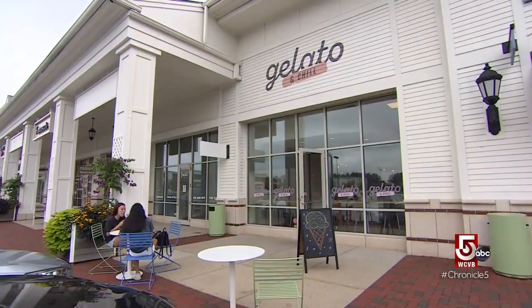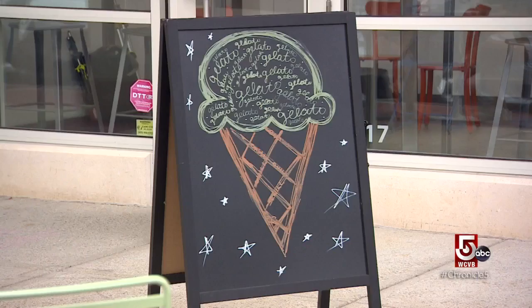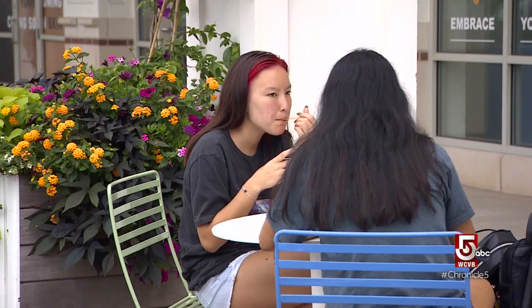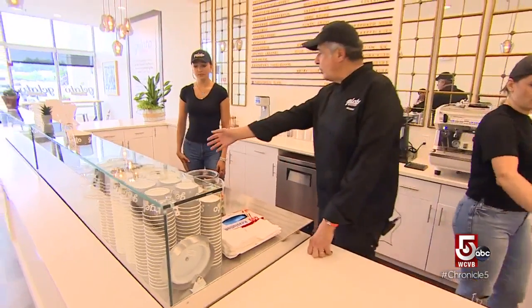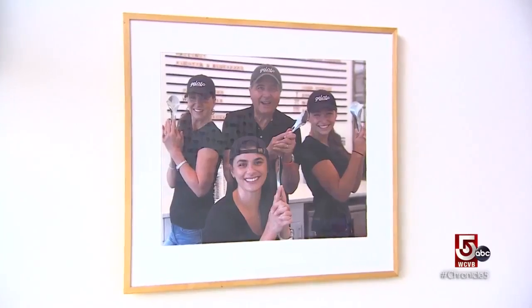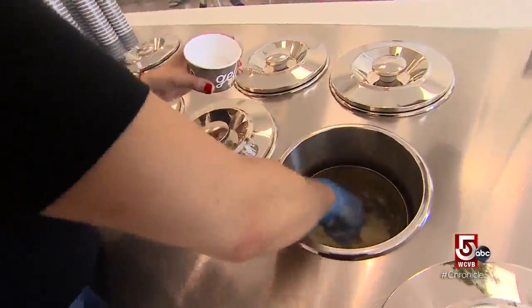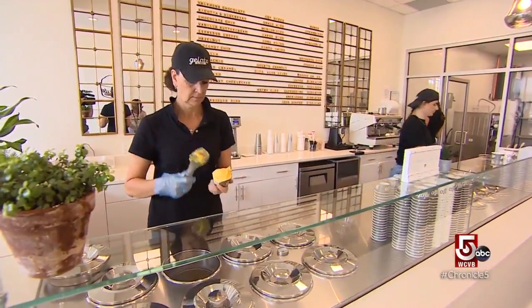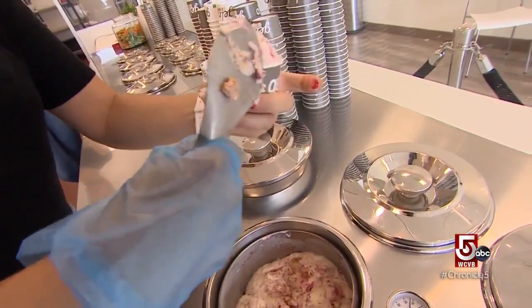In Hingham, Derby Street Shops is saying buongiorno to authentic artisanal gelato. I contacted some of the top gelato makers in Italy. Vincent Turco and his family know good gelato — they lived in Italy for three years. When they came back, they were sitting around one Sunday going, where can we go for a great gelato? And they realized there weren't many places in Boston.